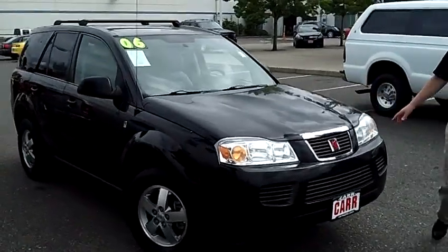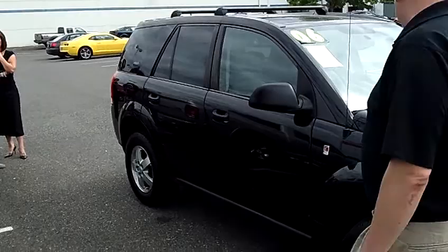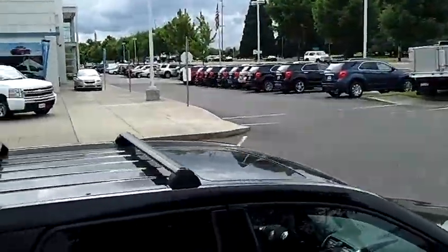I'm not seeing any dents or dings or scratches on this paint job. Alloy wheels, nice deep tread on the tires. It's got tinted windows throughout, and it does have a moonroof on top as well as a luggage rack.